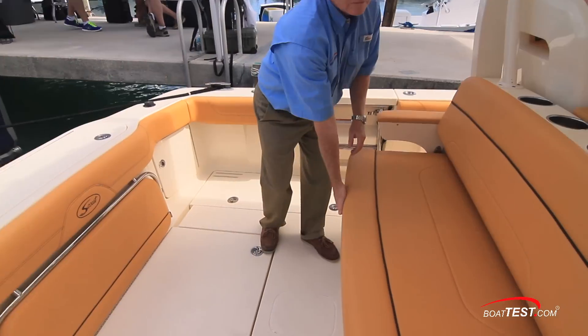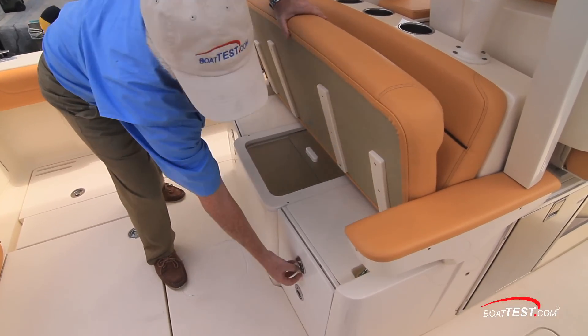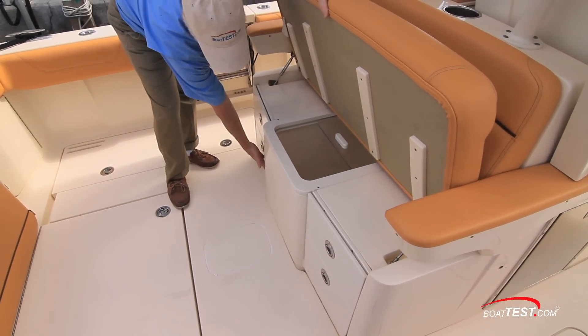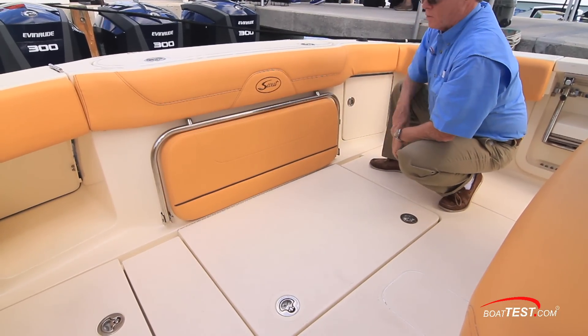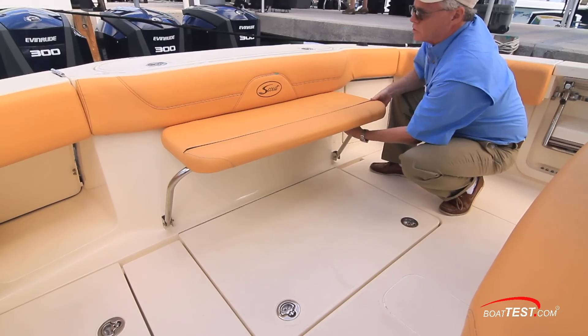Inside the console, there's a head, small galley, and berth for overnighting. This aft-facing bench seat allows for comfort while watching lines and enhances the fishing features. Underneath is a live well with sliding cover and storage to both sides for keeping tackle organized. A cleverly designed transom bench seat deploys and stows easily so we can be comfortable while cruising out to the fishing grounds, and then opens up the cockpit space when it's time to go to work.